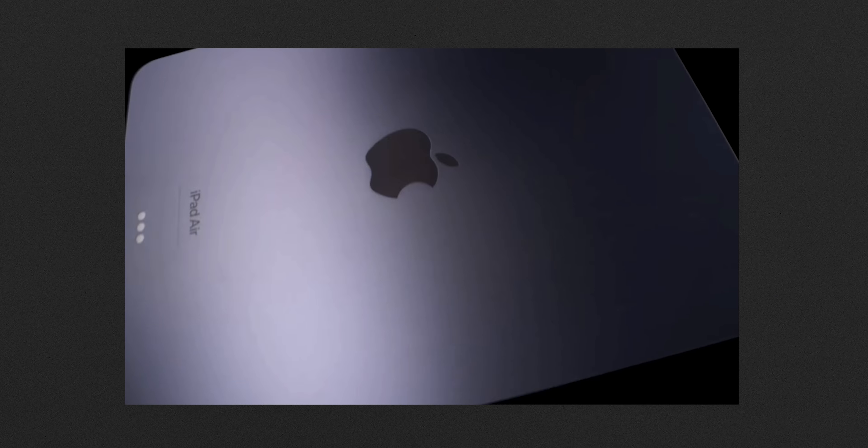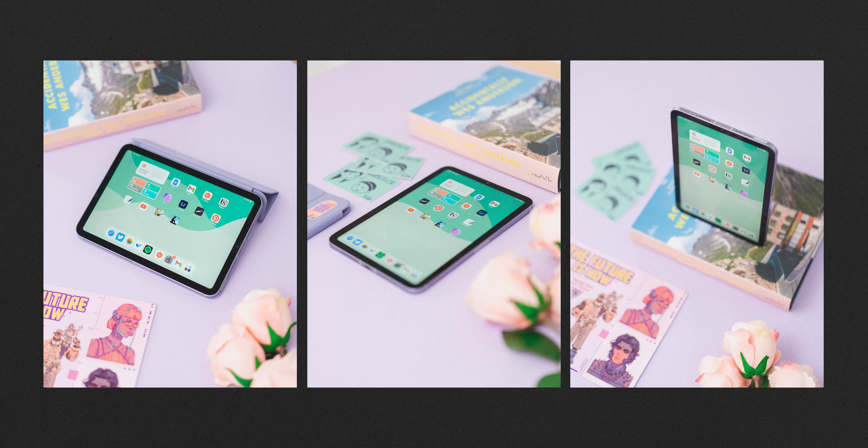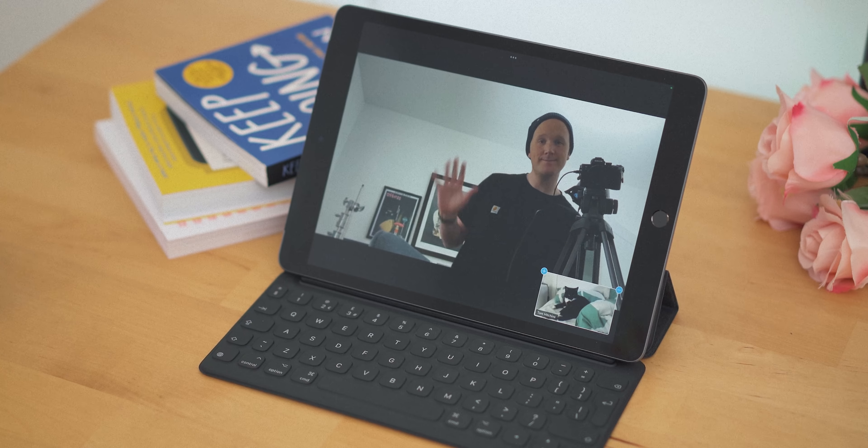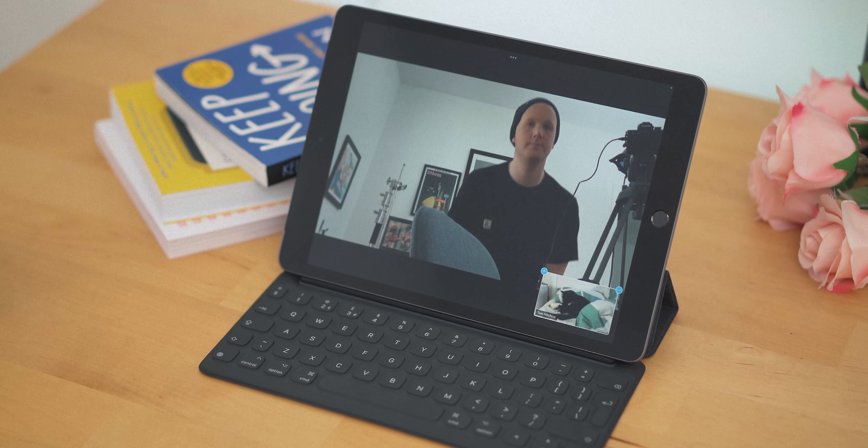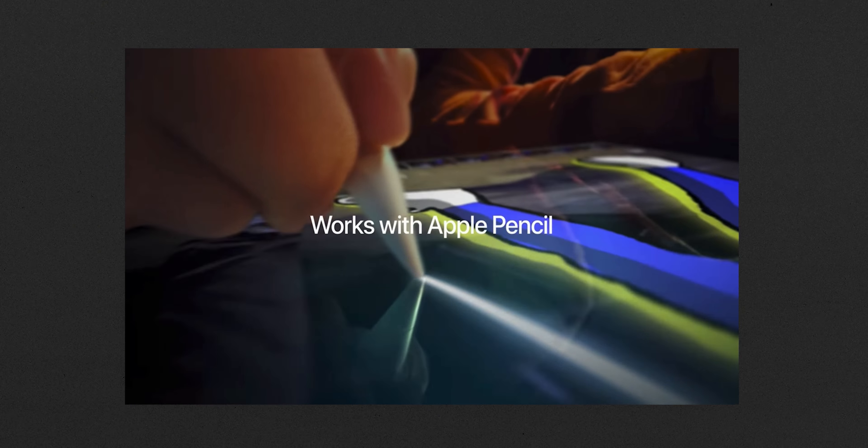They're also releasing a purple colorway, which is really nice. I've been doing a lot of purple stuff recently, especially on my Instagram, so when I saw it was coming in purple I was like, that's awesome — it's going to match the Mini. You're also getting Center Stage, a 12-megapixel ultra-wide front-facing camera that can follow your head and widen to include others in shot. It's really nice to see that slowly coming to all of Apple's products.